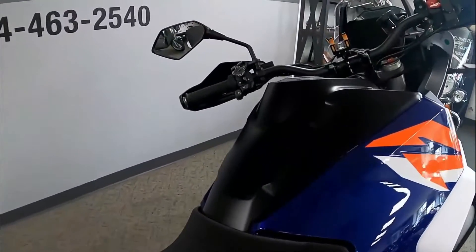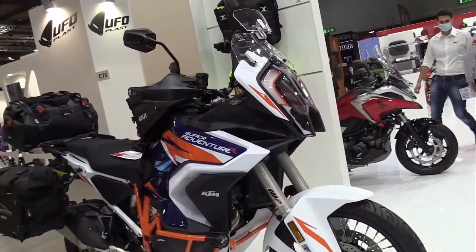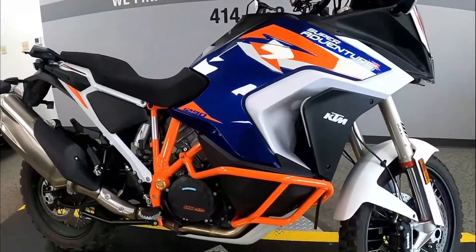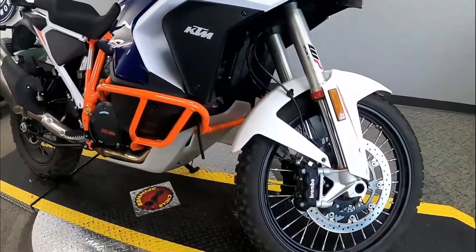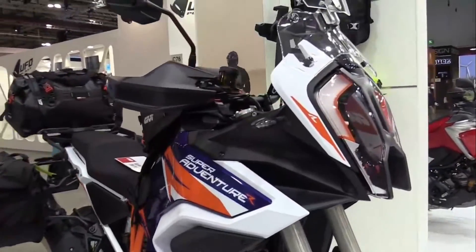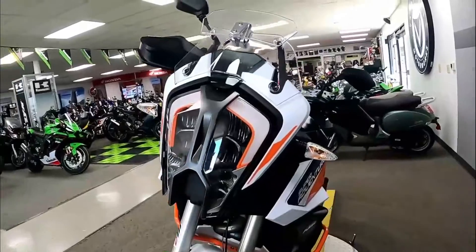Bear in mind that the aggressive throttle will be tethered to 1301 cubic centimeters of LC8 engine that's now 3.5 pounds lighter, with new pistons and redesigned exhaust headers, and which KTM says is good for 160 horsepower and 102 pound-feet of torque while still being Euro 5 compliant.